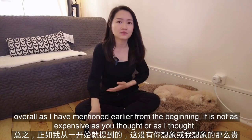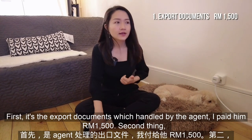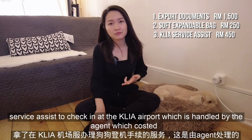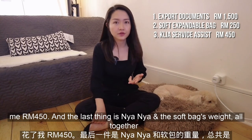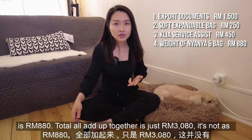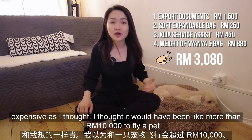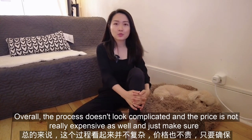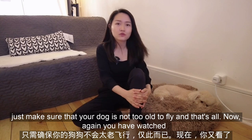Overall, it is not as expensive as I thought. First, the export documents handled by the agent cost me 1,500 ringgit. Second, the soft expandable bag cost me 250 ringgit. Third, the service to assist at check-in at KL airport, also handled by the agent, cost 450 ringgit. And finally, Nyanya and the soft bag's weight together was 880 ringgit. Total all added up is just 3,080 ringgit — not as expensive as I thought. I expected it would have been more than 10,000 to fly a pet. Overall, the process doesn't look complicated and the price is not really expensive. Just make sure your dog is not too old to fly.